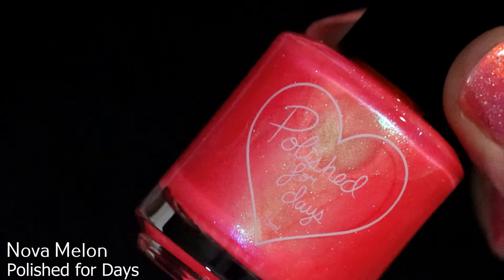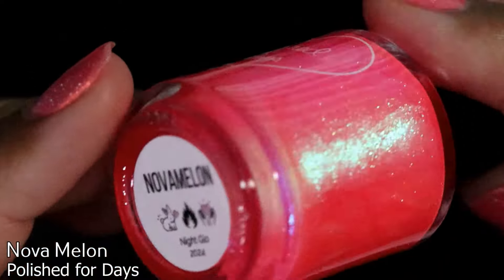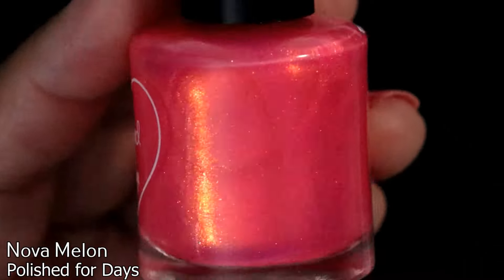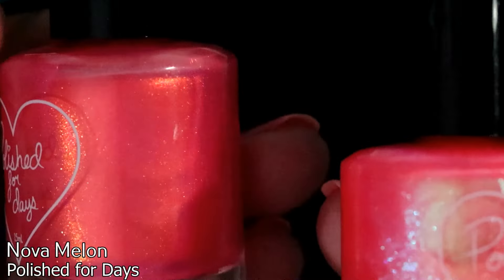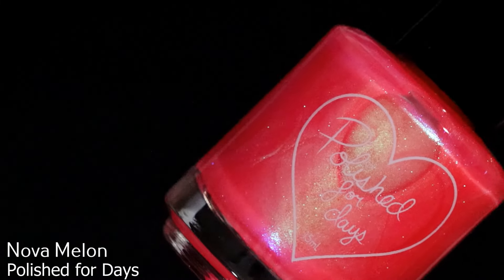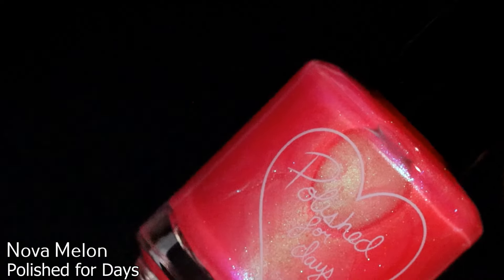Now for the star of the haul and the collection — this is Polish for Days in Nova Melon from the Night Glow collection. This color, whoo lordy! Quick comparison with what I'm wearing now — Fluorescent from the Day Glow collection — I think I already like the Night Glow collection a little better, because it has that blue shimmer whereas the Day Glow has an orangey gold shimmer. I'm adding all of these Polish for Days into my polish rack and I cannot wait to wear Nova Melon.